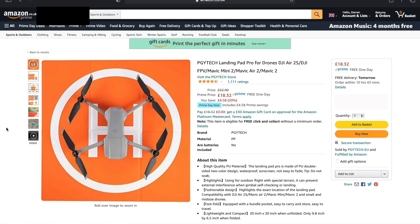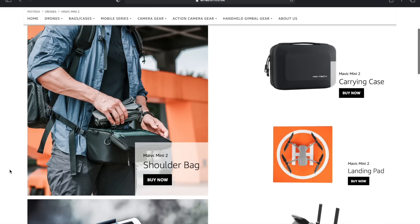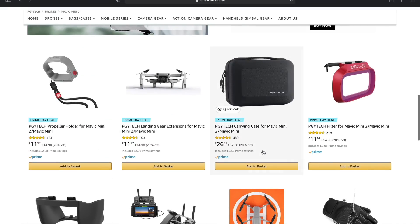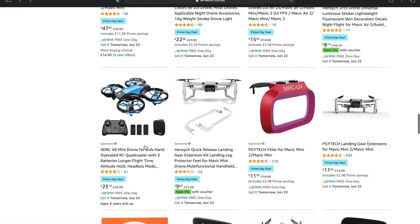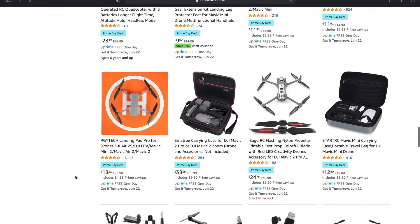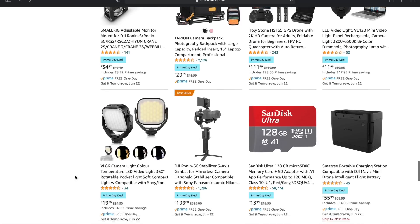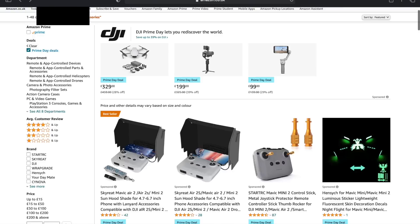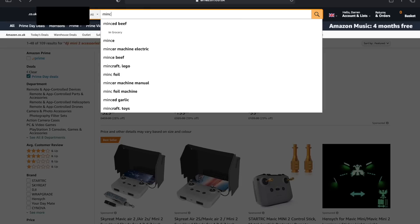PDI Tech also has a 50% sale on quite a lot of accessories. They make really good drone and camera accessories — have a browse through their store because they've got a lot of deals on currently, including this landing pad and cases and filters for all the different drones. Just don't get swamped buying all of them. The main ones you'll need are landing pads, strobe lights, ND filters, propeller guards, and carry cases.